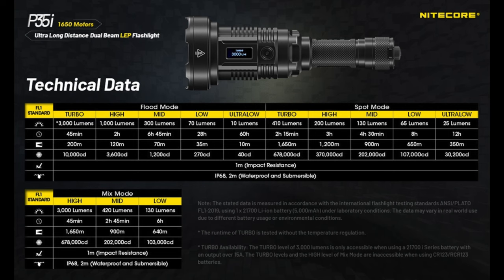Like the spotlight, the floodlight also has five light levels to choose from and you can combine both the LEP beam and the LED floodlight. Here are the detailed runtimes and light levels for the different modes — you might want to pause the video here if you want to explore this in detail.